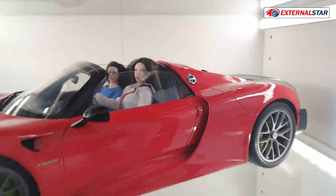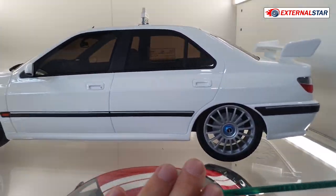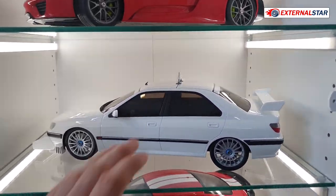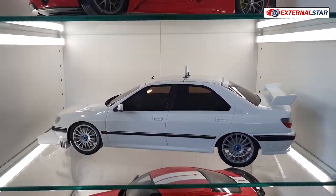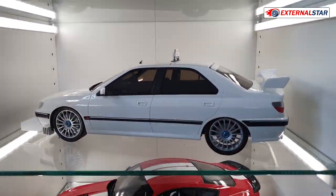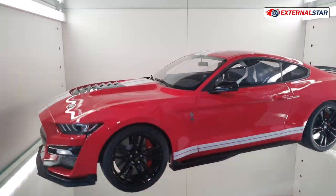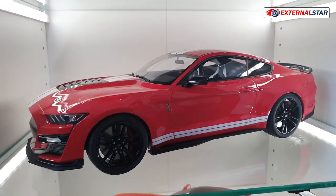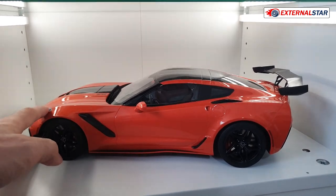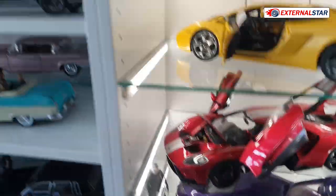I have this special Peugeot 406 from the movie Taxi — maybe I will sell this one, it's not really fitting my collection of sports cars. Just giving it a few spoilers or wings doesn't make it sporty. Then we have a Ford Mustang Shelby GT500, a new one I believe, and the last one here is this Chevrolet Corvette, very nice from the back, from GT Spirit.